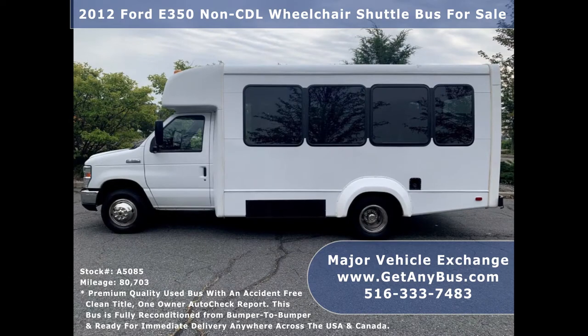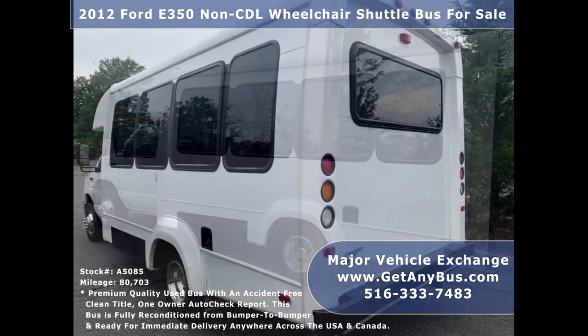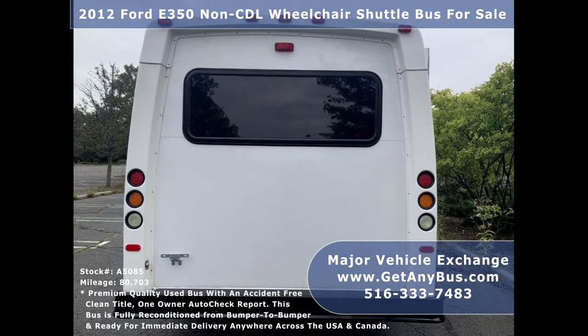It can accommodate up to 12 passengers plus driver and up to 2 wheelchair positions. This bus is ideal for adult transportation, retirement homes, church, shuttle business, mobile business, or RV conversion.